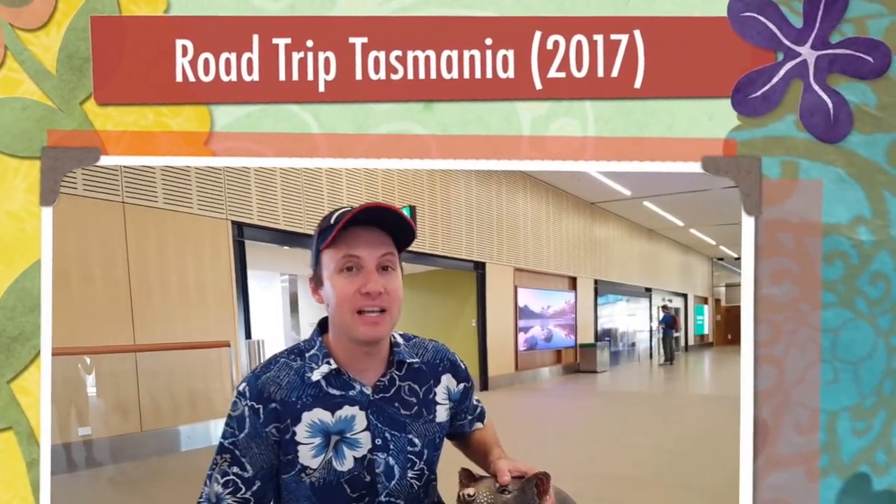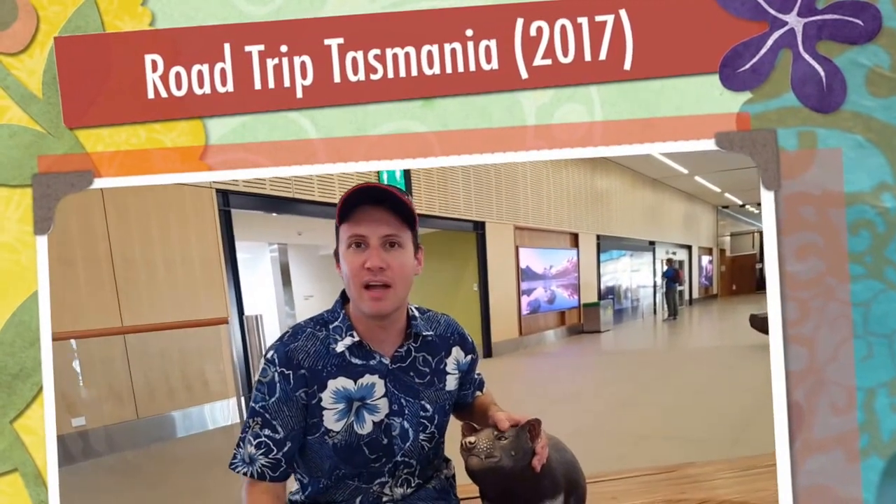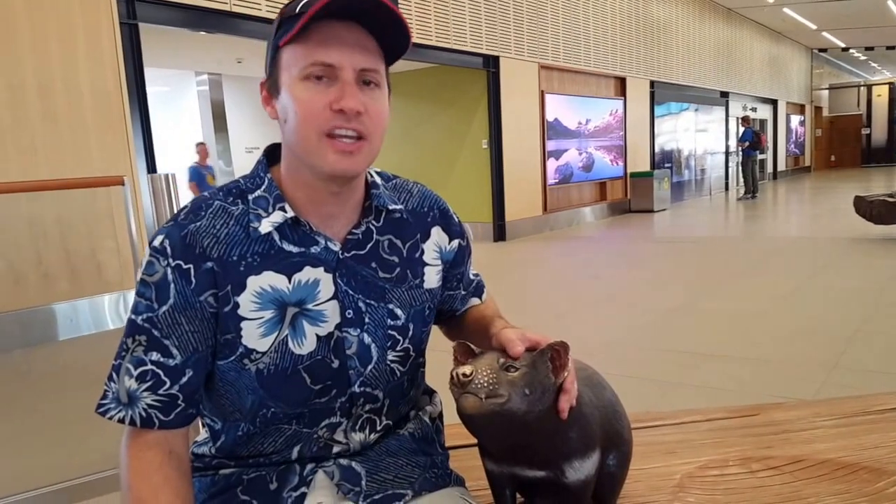Great way to start 2017 road trip Tasmania. We arrived at Hobart Airport and we're looking forward to spending a few days here. So let's go check it out.